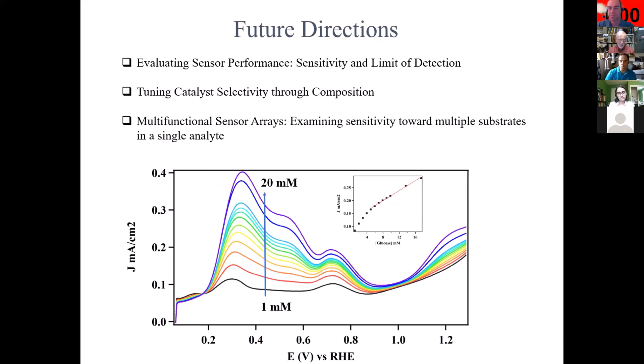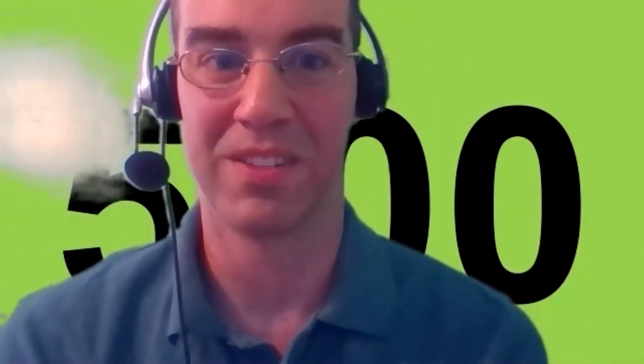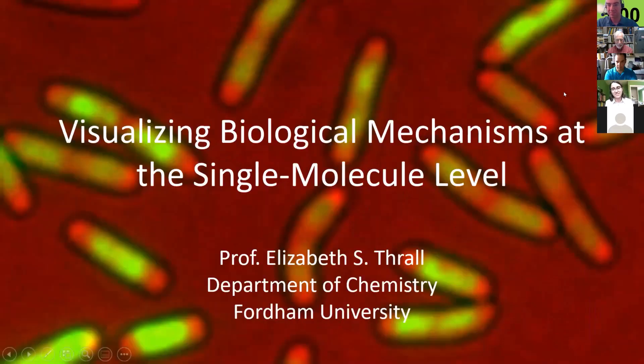Our next speaker is Professor Elizabeth Thrall, who is a biophysical chemist who specializes in single molecule imaging inside of living cells. Thank you, Dr. Sawyer. My name is Dr. Liz Thrall, and I'm a faculty member in the department. The focus of my research program is to try to get a quantitative understanding of how multiprotein biological complexes are organized and how they function. To do that, we use what are called single molecule methods — techniques that let us look at the behavior of individual biomolecules, one at a time, instead of looking at a large ensemble of molecules.